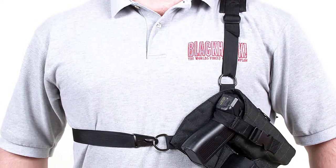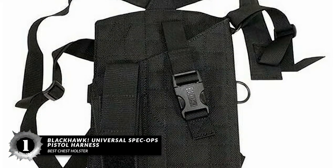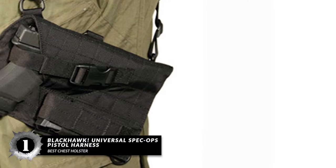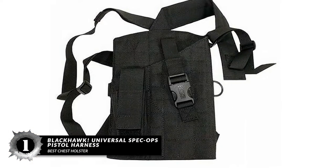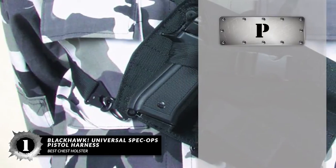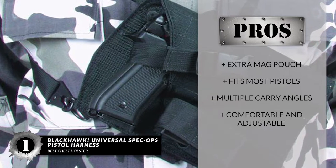Finally, we have the Best Chest Holster: Blackhawk Universal Spec Ops Pistol Harness. While it shouldn't be confused with the shoulder holster, it hangs a bit lower so you can quickly access it much faster than its shoulder counterpart. It's made from high-quality materials that make wearing it so much more comfortable, and it has the ability to stay durable for a long period of time. Its pros are: it has an extra mag pouch, it fits most pistols, it has multiple carry angles, and it's comfortable and adjustable.